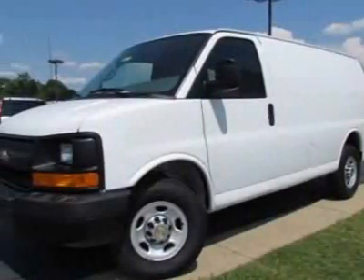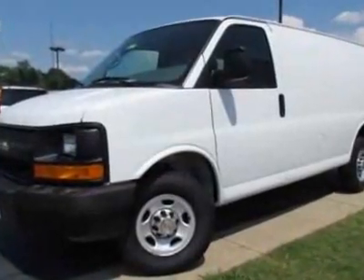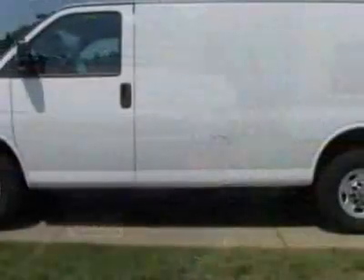Look at this new 2011 Chevrolet Express Cargo Van. For your protection, this vehicle has a full factory warranty. This vehicle gets 10 miles per gallon in the city and 16 on the highway.